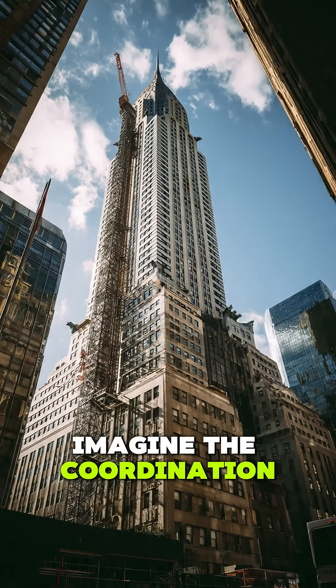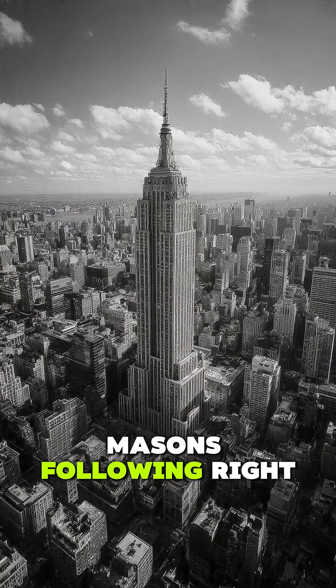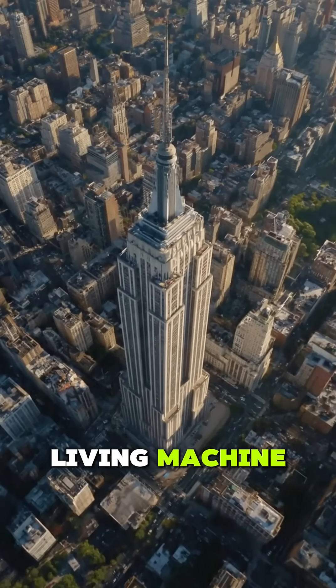Imagine the coordination: steelworkers bolting beams, masons following right behind, electricians and plumbers never far off. The entire site worked like a living machine.